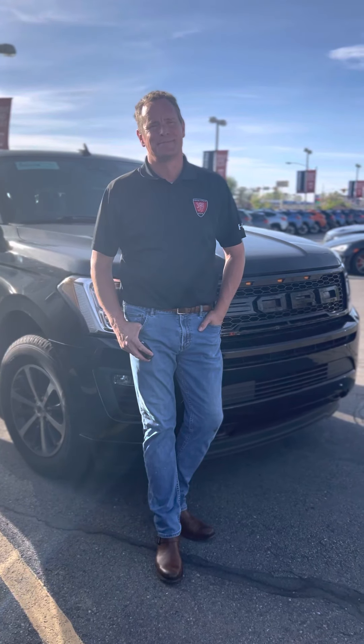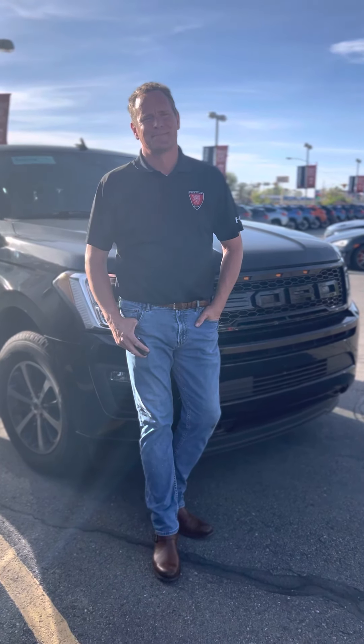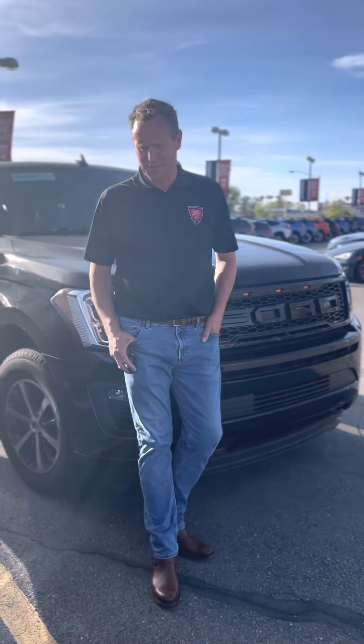I'm here with Matthew at Pressman Auto. Matthew, what do we have here today?